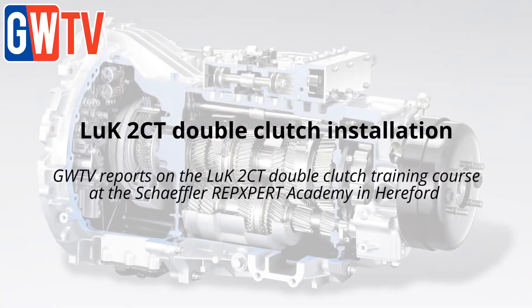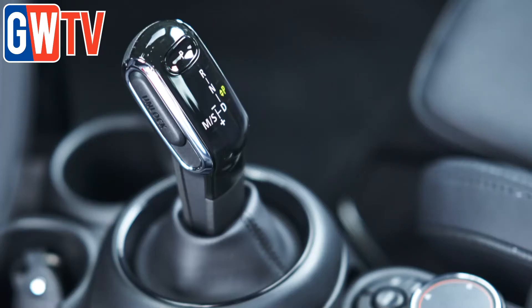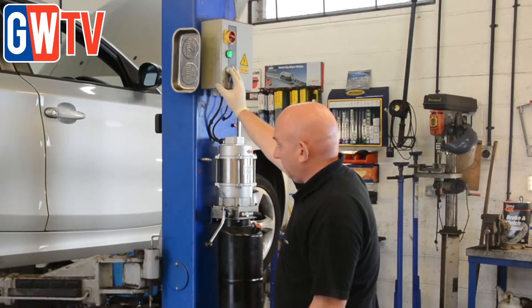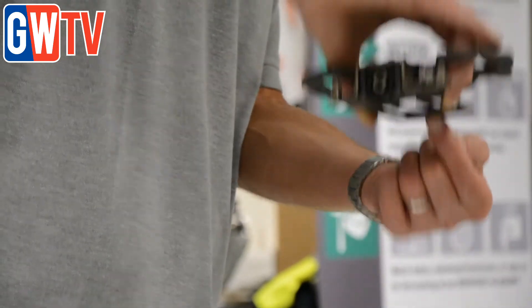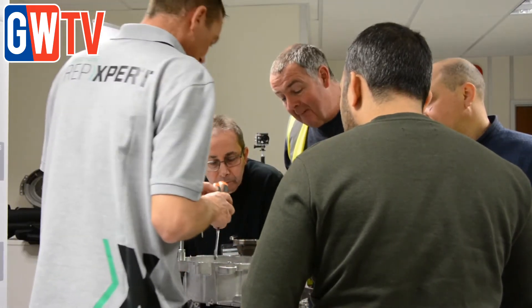The number of double clutch gearboxes on our roads is on the rise as vehicle manufacturers seek to reduce emissions and offer greater driving pleasure for motorists. Independent garages are already seeing vehicles equipped with double clutches enter their workshops, but many are turning away the work. As Schaeffler RepExpert expert Alastair Mason explains, there is a lot of demand for double clutch — it is the latest drive system being used on vehicles, and the technology has been predominantly on the road since 2003.